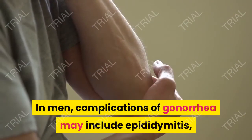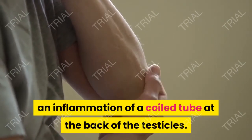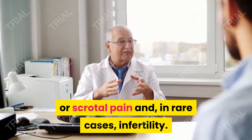In men, complications of gonorrhea may include epididymitis, an inflammation of a coiled tube at the back of the testicles. This condition can cause testicular or scrotal pain and, in rare cases, infertility.